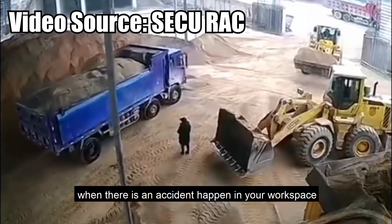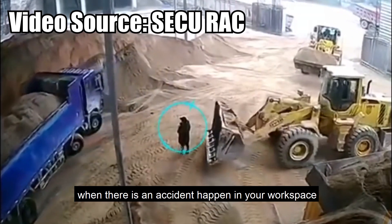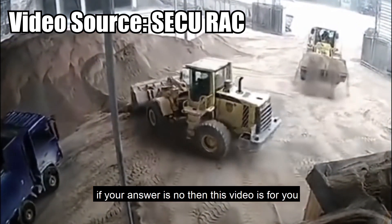Do you know what you should do when there is an accident happened in your workspace? If your answer is no, then this video is for you.